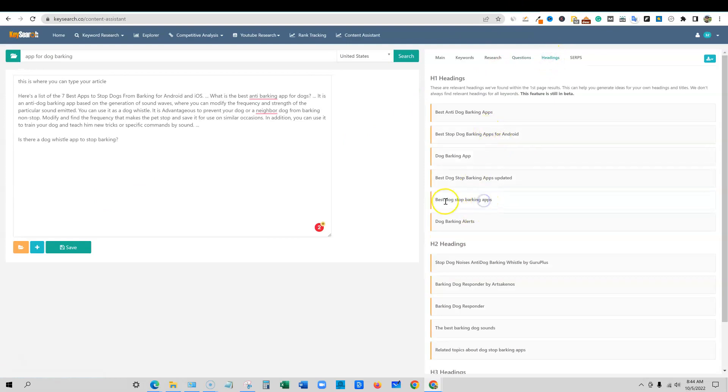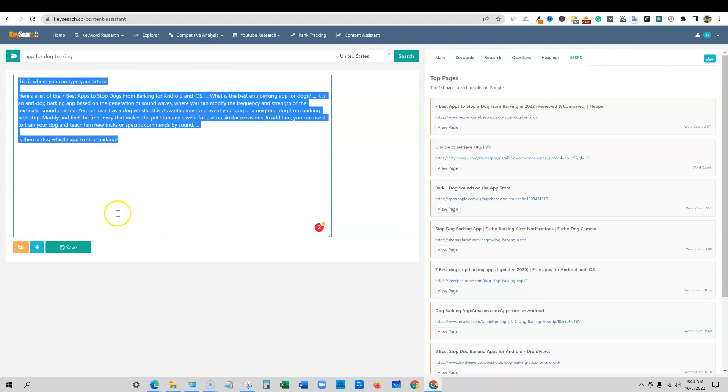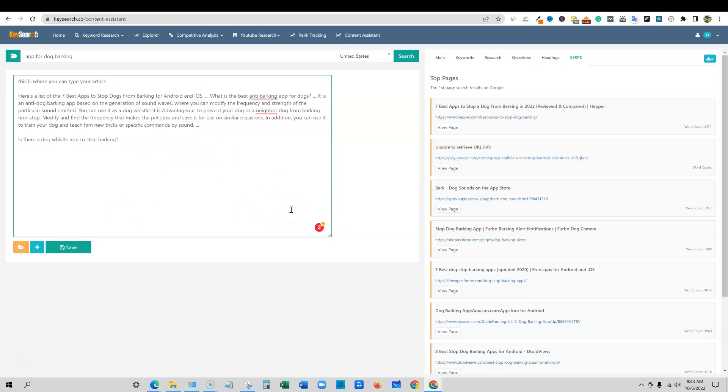And then we have headings over here as well — you can grab H2 headings and throw them in over there. And then you have the SERP results right here. You can export via clipboard, CSV, and text file. You can save this notepad and add it to your folders, or when you're done doing your research you can copy it, go put it in a Google doc, send it to your writer, or go continue writing it in an AI software or from scratch yourself.